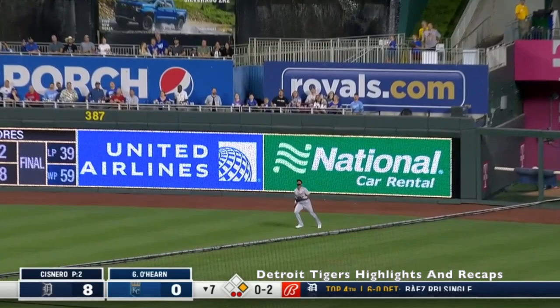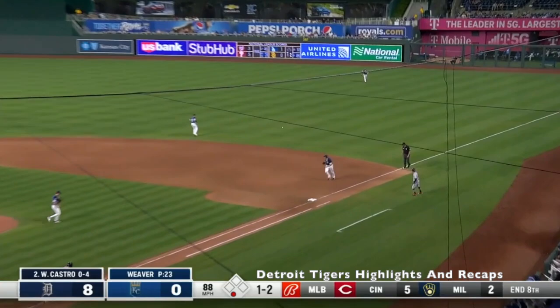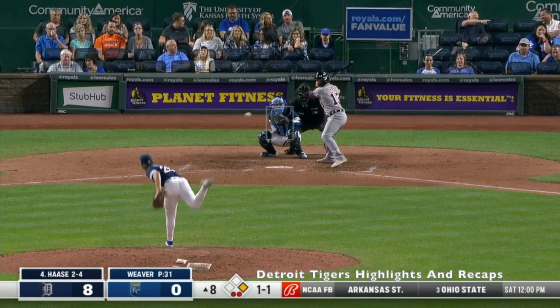O'Hearn sends him to the air. Deep right field. That is high — a towering fly ball that Willie Castro... that never gets over. There you go, Lee. It's a base hit to right.